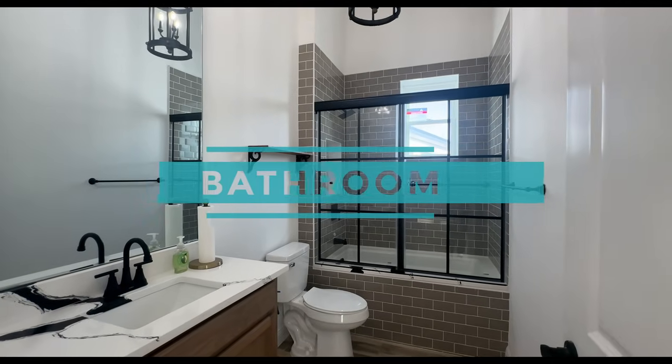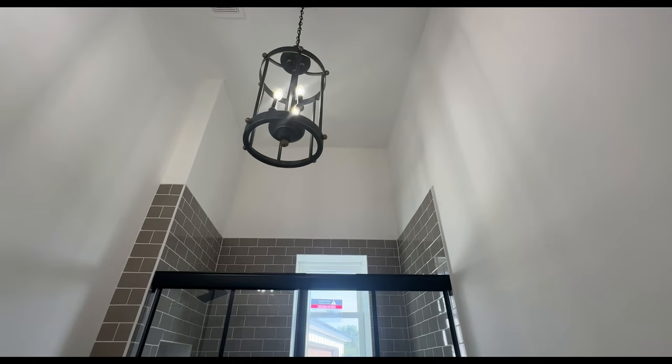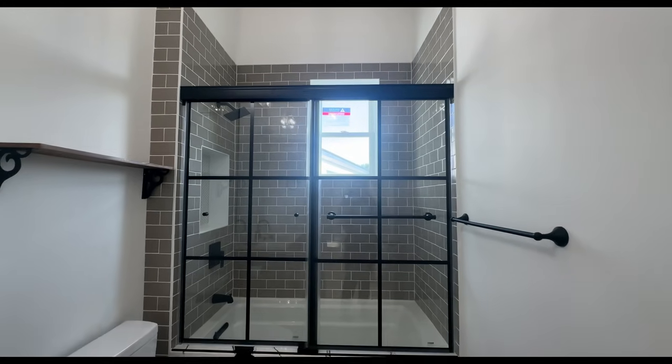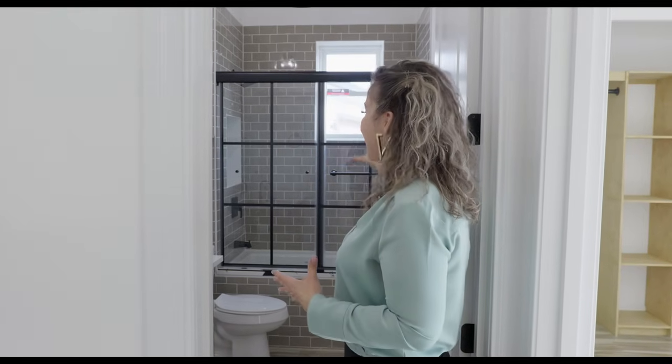There are no carpets in here — it's tile all throughout the house — and we have high ceilings as well. This hallway is off of the family room. Bedroom one is behind us and now we have bathroom number one, which has a shower-tub combination with a window, a light fixture, and a single sink with quartz countertops. This shower-tub combination with sliding doors reminds me of apartments back in New York — you don't really see that often. Now we're going to meet Cassidy in bedroom number two.